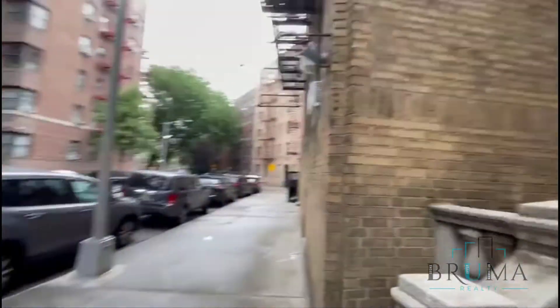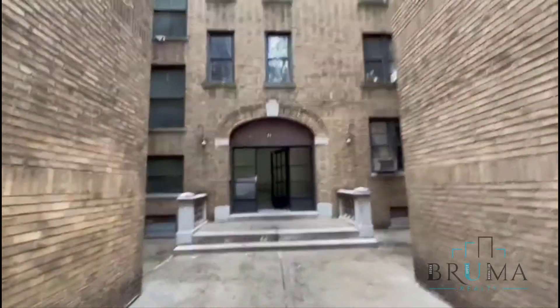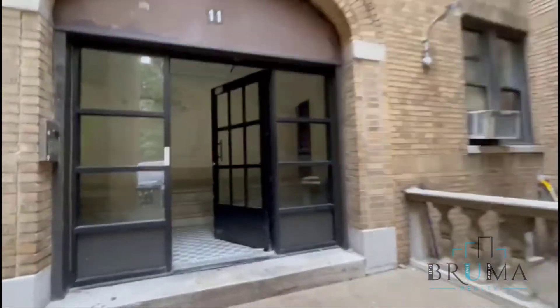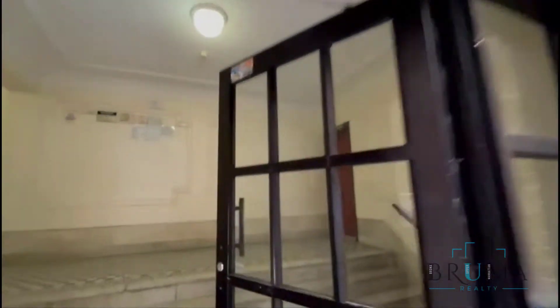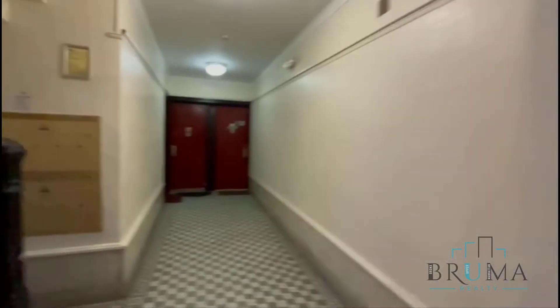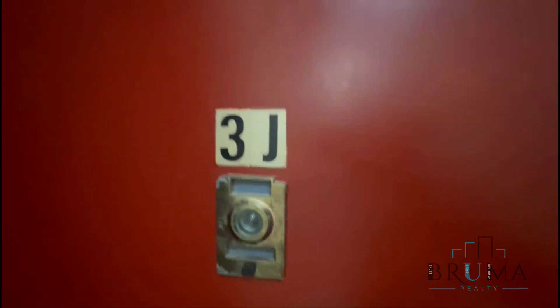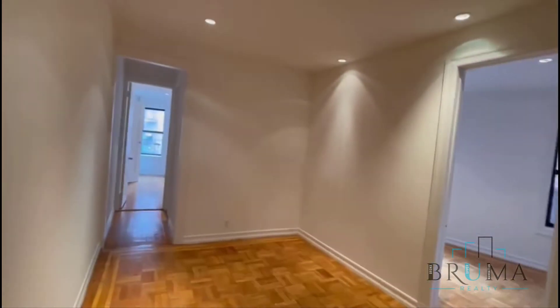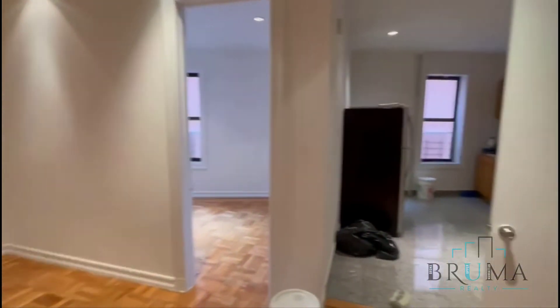Welcome to 11 Dangan Place. It's a nice street, corner of Broadway. This is a walk-up building. Welcome to 11 Dangan, apartment 3J. This is a beautiful one-bedroom, or two-bedroom, or one-bedroom with office on the third floor of the walk-up.